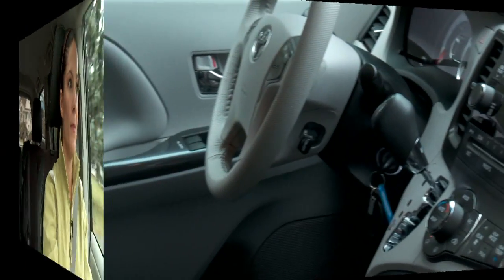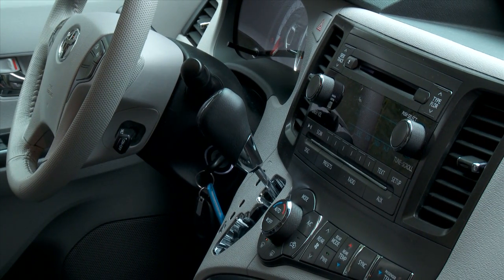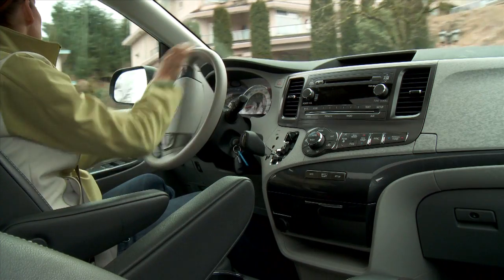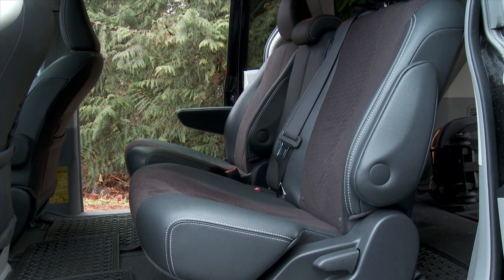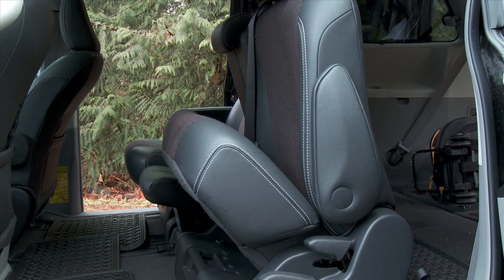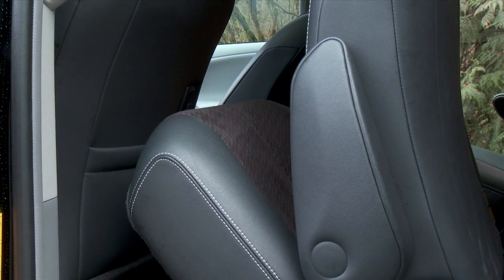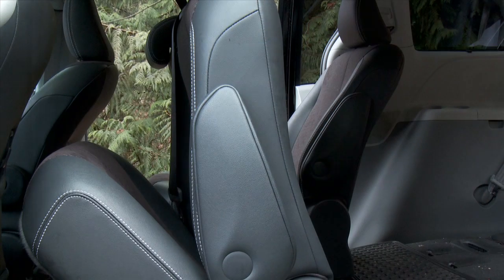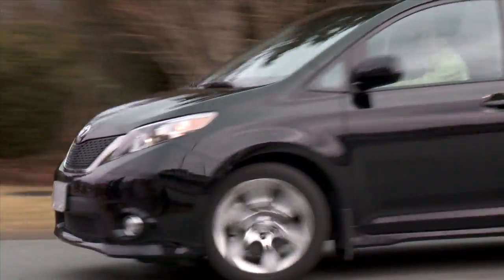Toyota decided to improve the interior with a new dash and upgraded seats. The dash does look much better than the rather bland outgoing model, with easy-to-use controls, but still features hard plastics. The rear seats have a new sliding feature that allows the second row seats to be flipped up and stored just behind the front seats. Toyota decided to go with this route instead of copying Chrysler's Sto & Go seats in order to improve seat comfort. This is their best compromise between comfort and functionality.